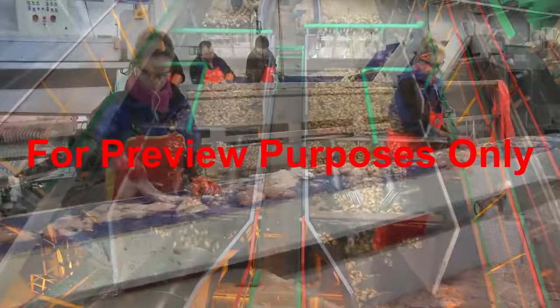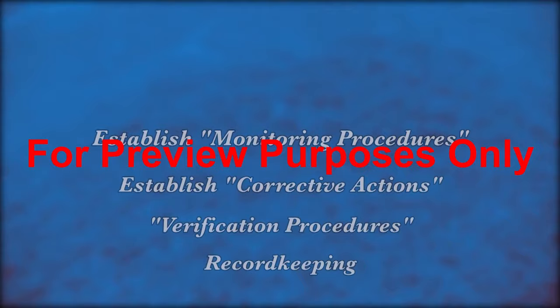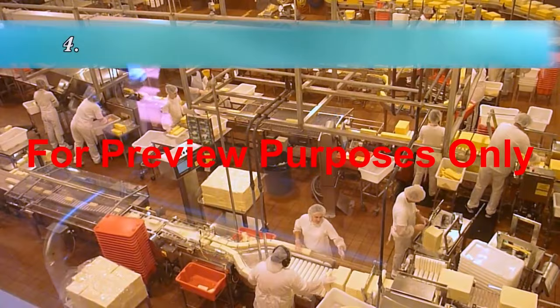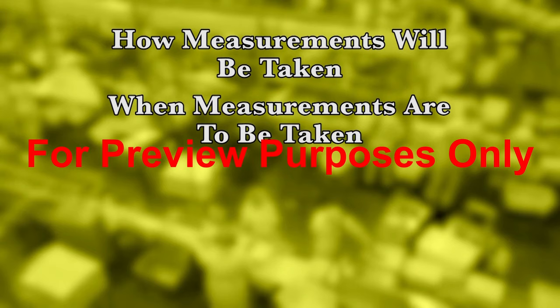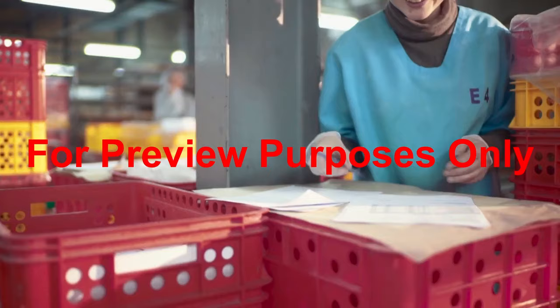The first three principles of HACCP address the hazards that food which is being processed and handled may be subject to, and how to control or eliminate them. Once they are implemented, the HACCP system turns its attention to making sure that everything is working correctly and that things are documented appropriately. So the fourth principle in the HACCP system is to establish monitoring procedures that measure the critical limits at each of the food processing's critical control points, CCPs. These procedures should describe how the measurements will be taken, when the measurements are to be taken, how frequently the measurements should be taken, and who is responsible for taking the measurements.